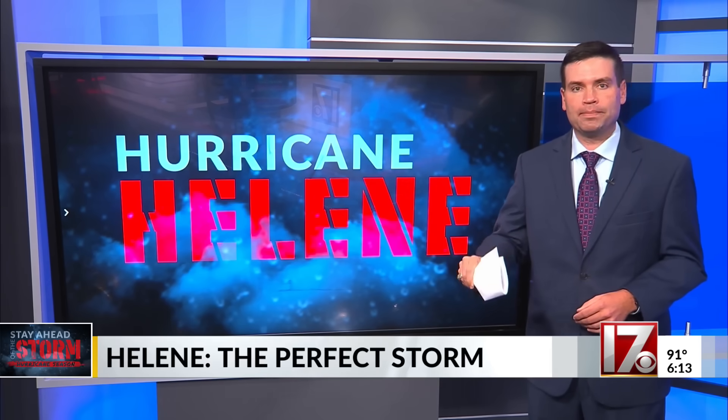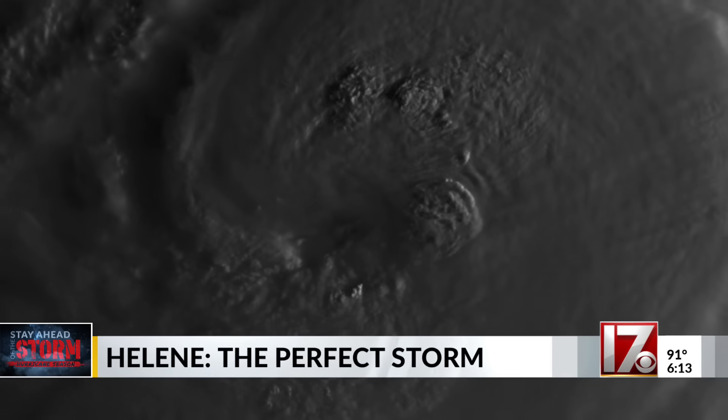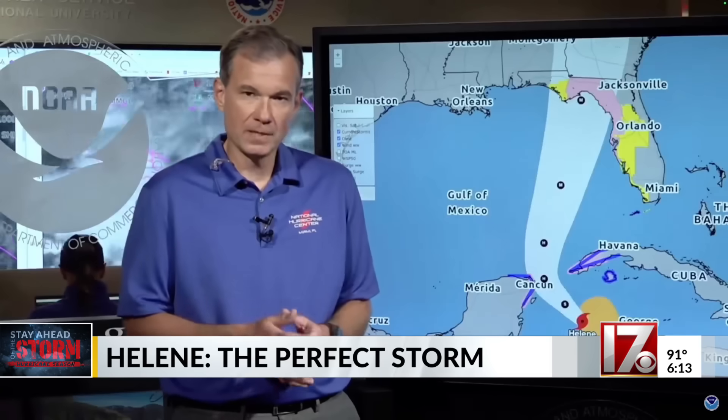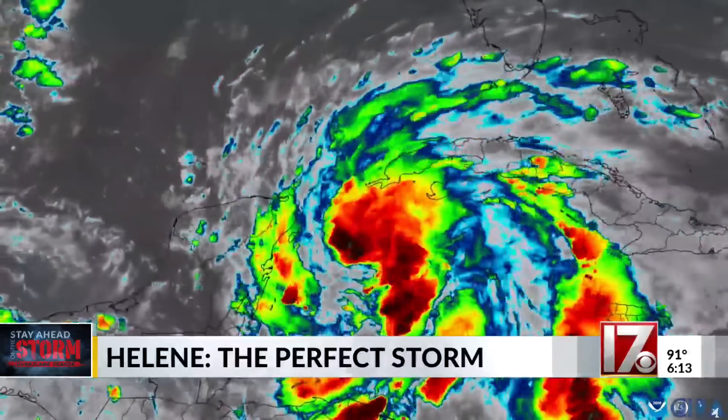To understand why the damage was so extreme, let's start with how it all began. Based off hurricane reconnaissance aircraft and satellite imagery, we've determined that it has acquired enough organization to be classified as a tropical storm. And with it, it gets the name Helene.